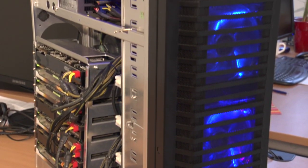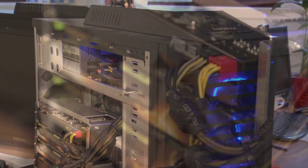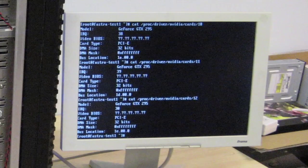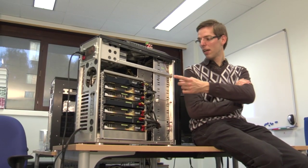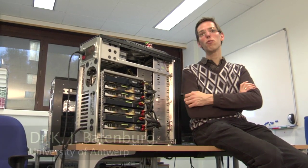Today, the Astra group is back with a brand-new supercomputing project. The goal? Pushing desktop supercomputing to its outer limits. Here you see our latest design, the Vastra 2.